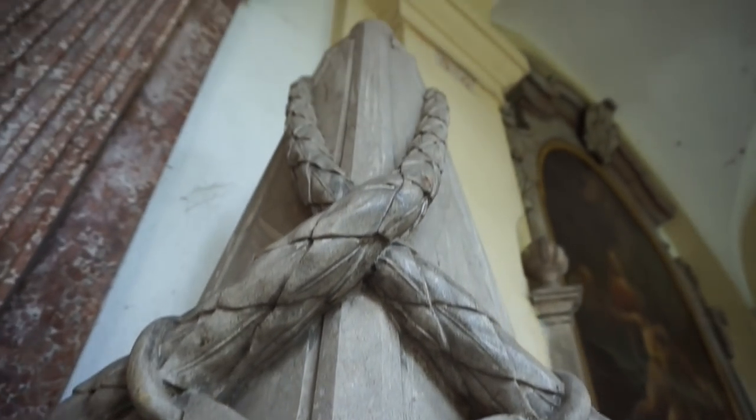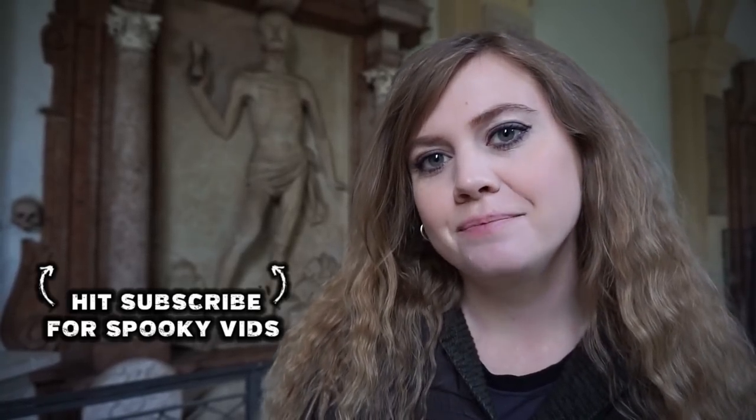Thank you guys so much for watching. I hope that you enjoyed this video. If you did, please remember to like, comment, share, and subscribe. I would also love to know about any creepy cemeteries you guys have explored — let me know in the comments below. Until next time, stay spooky!